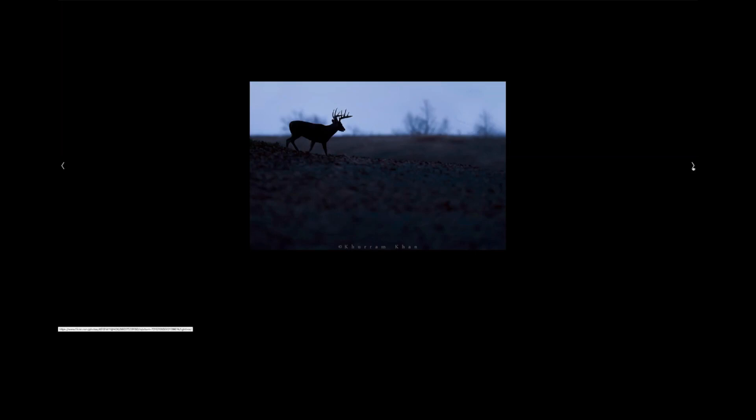They ran into a black bear with cubs — she wasn't happy, but they were in a car so she ran away. Guides definitely help, but you don't have to have expensive ones. In Yellowstone, if you stay on the regular pathway, you don't really need a guide, especially in winter when there are only very few places you can go.